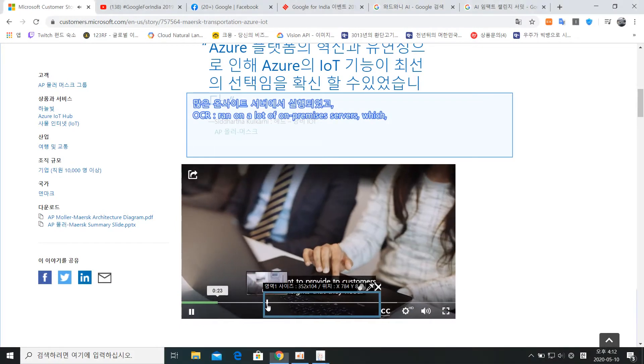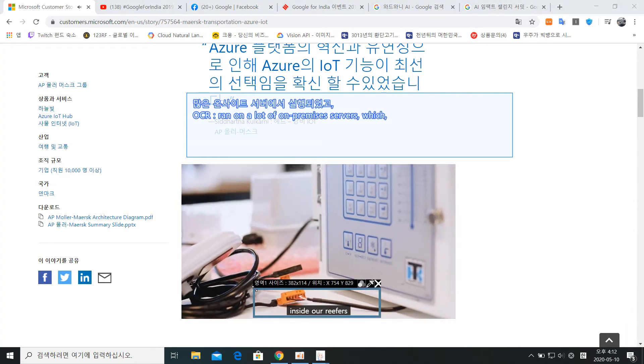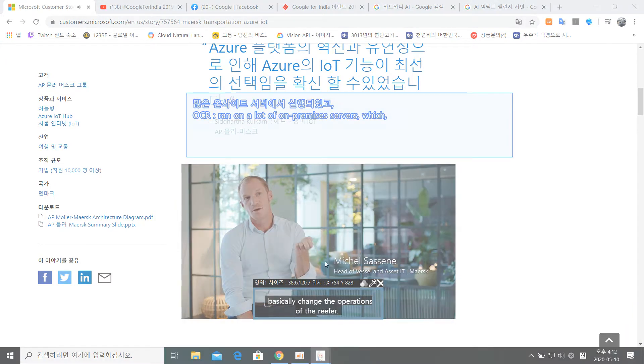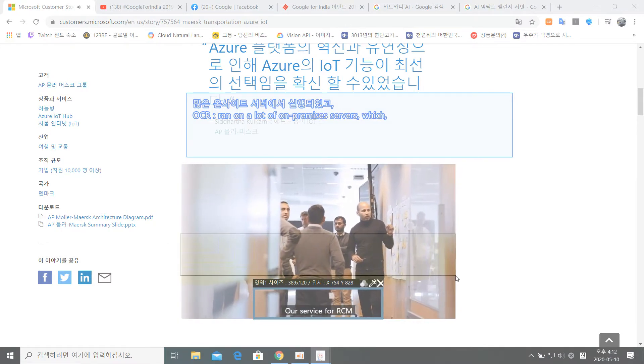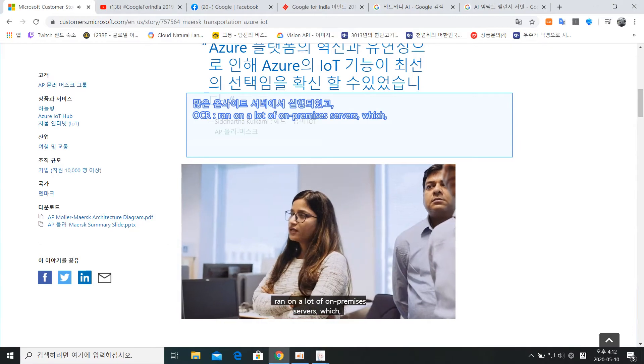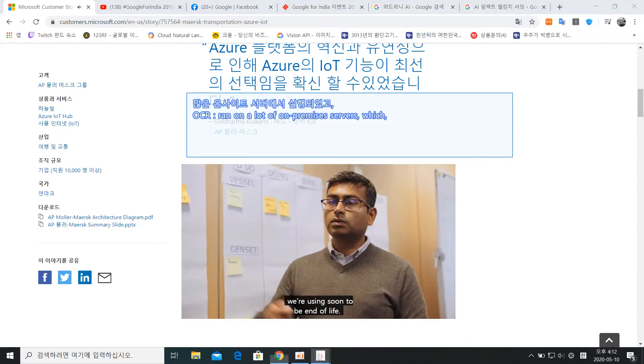We want to provide to our customers the inside of our reefers, and we are able to send certain commands — basically change the operations of the reefers.